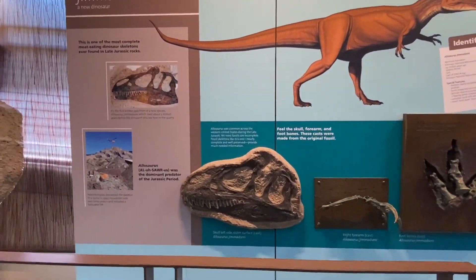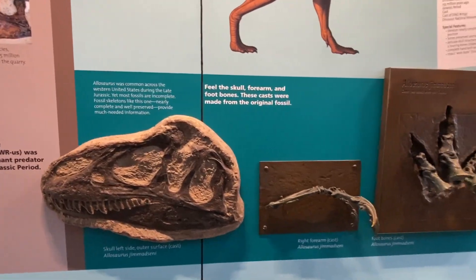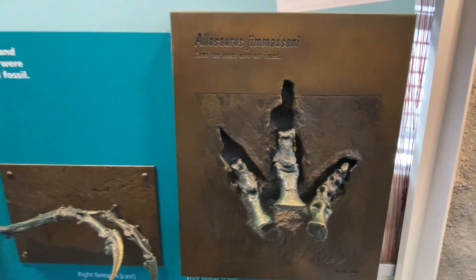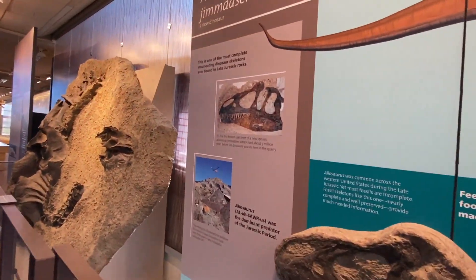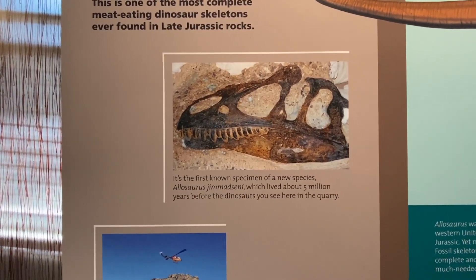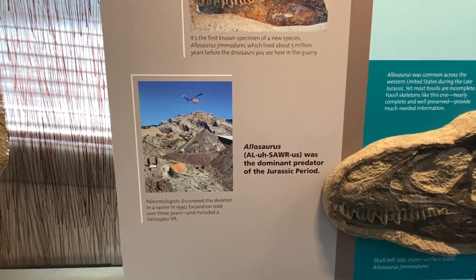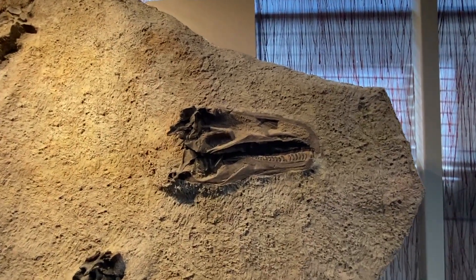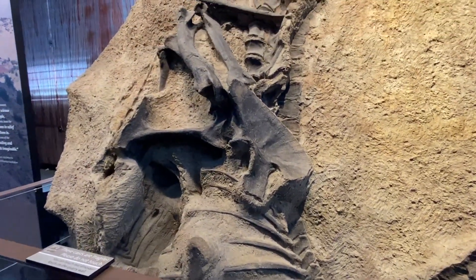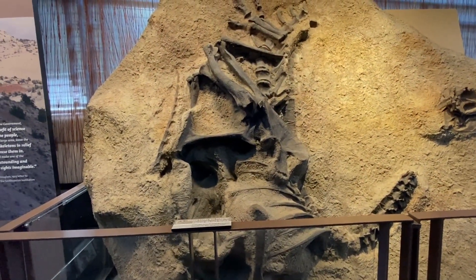Now the Allosaurus skull — left side, outer surface — from 155 million years ago. This is one of the most complete meat-eating dinosaur skeletons ever found, like Jurassic Park. And that's them discovering it in 1990 — how cool is that?